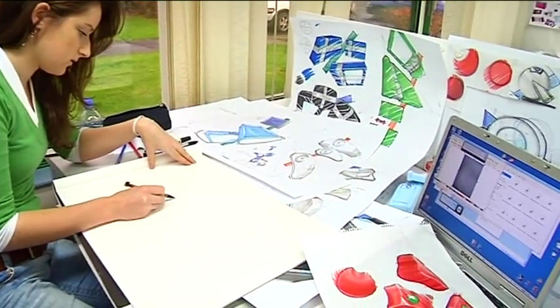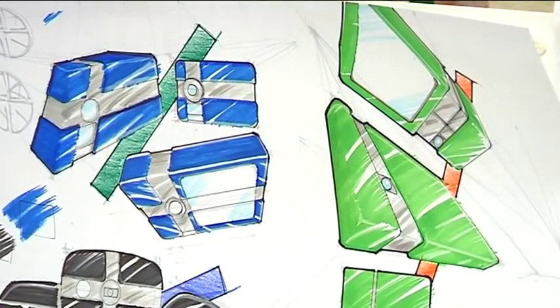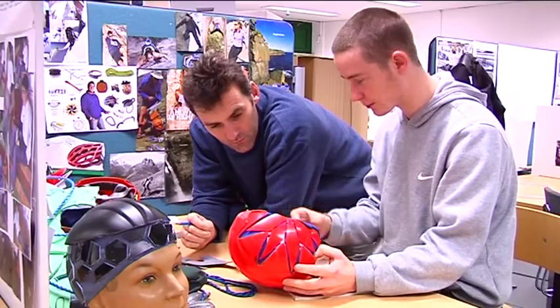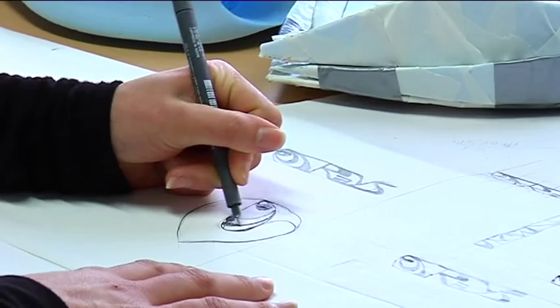The students design products going right through from first to fourth year. It ends up in the fourth year where they design a major project, which could be a product that they want to design themselves, and they bring that to full completion. That then becomes the focus for their degree.